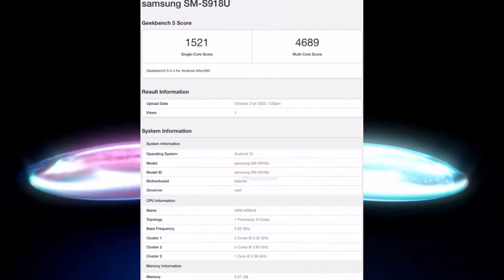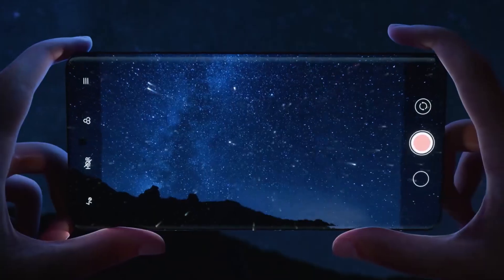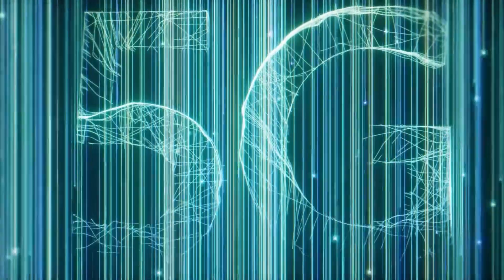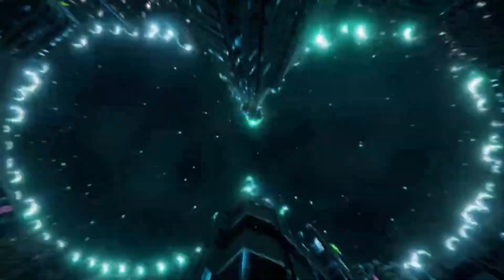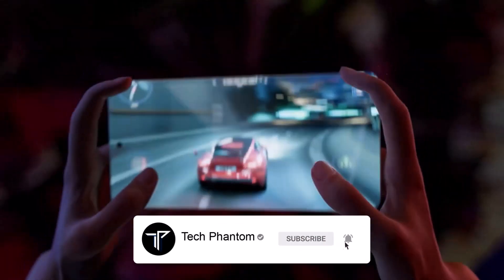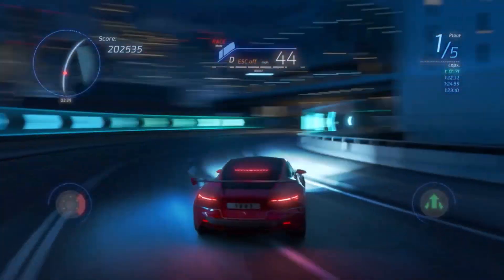What's up guys, welcome back to Tech Phantom. In today's video we'll be taking a look at the benchmarking scores and actual performance of the Qualcomm Snapdragon 8 Gen 2 processor, and whether it's actually worth the upgrade for flagship smartphones in 2023. If you're new here, consider subscribing to our channel Tech Phantom and hit that bell icon so you never miss an update. Let's get started.